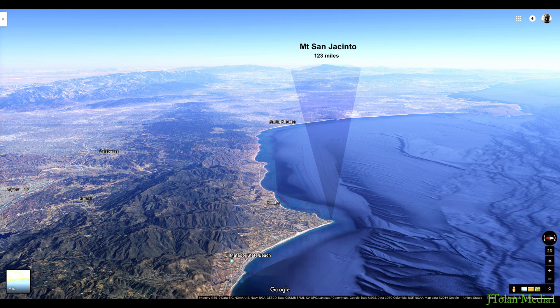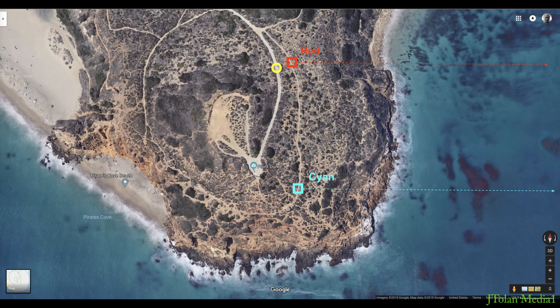Hello everyone! I finally composed my first 3D image. If you haven't seen my previous video with Mount San Jacinto, make sure you watch that. I've taken pictures from a few locations, reviewed everything, and decided to compose a 3D stereoscopic image. The red channel was taken where I'm showing there, and the cyan channel was taken farther south.